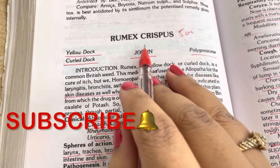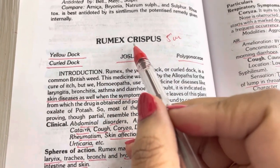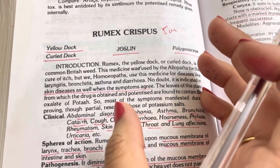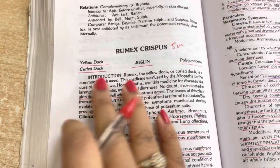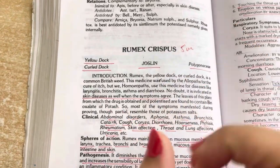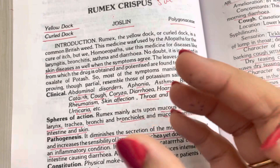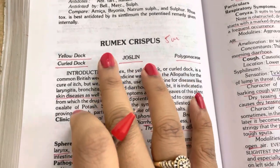Hello everyone, welcome or welcome back to my channel. My name is Dr. Nisha and in today's video lecture we are going to study a new drug: Rumex Crispus. Rumex is my most favorite drug because it's my savior — just because this season I have a lot of patients coming with cough, three to four months old cough that is not getting better, no allopathic antibiotics are suiting them.